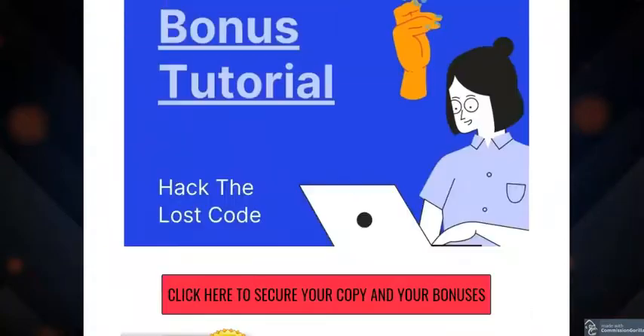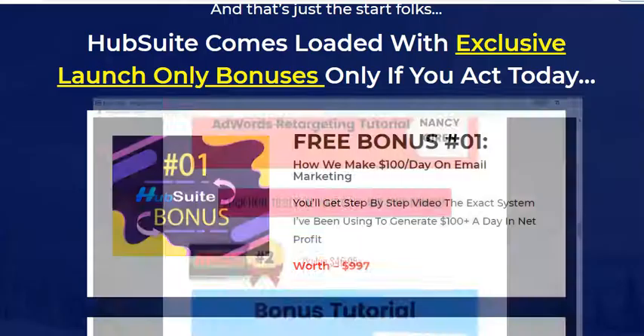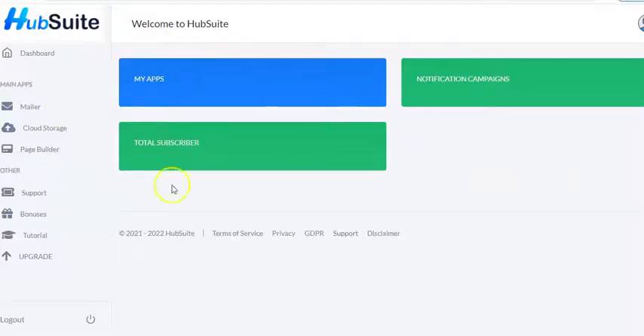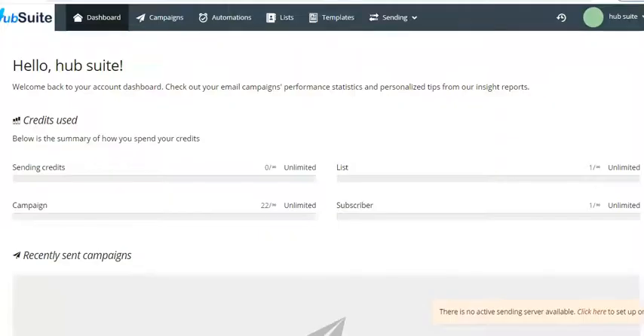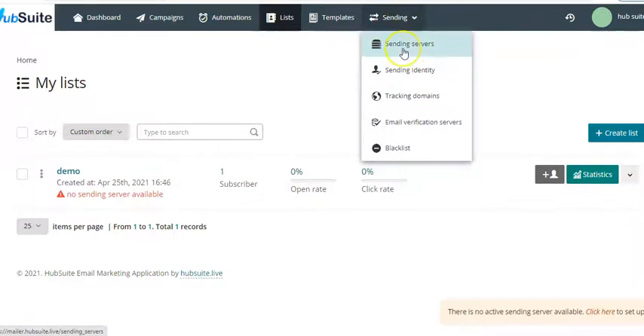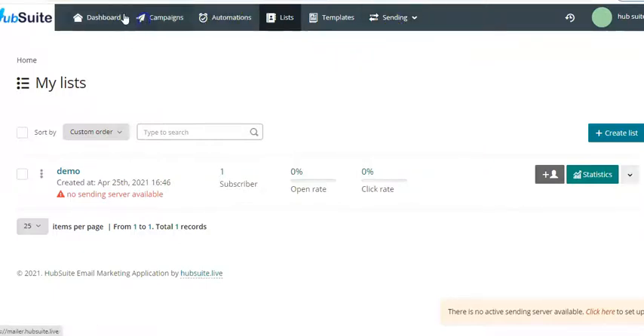Now let me take you inside the members area. This is the dashboard. If we click on Mailer it takes you to the mailer section, where you can manage campaigns, automations, and lists. You'll also find options for sending servers, identity tracking, domains, email verification servers, and blacklist management — all in one dashboard.